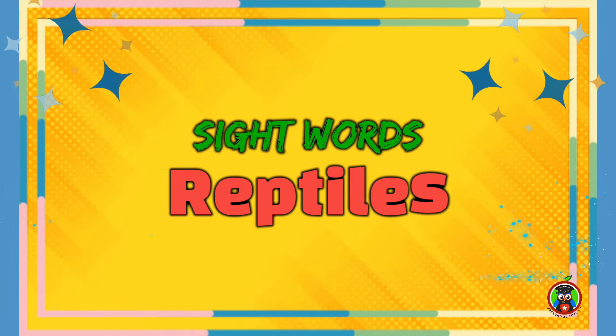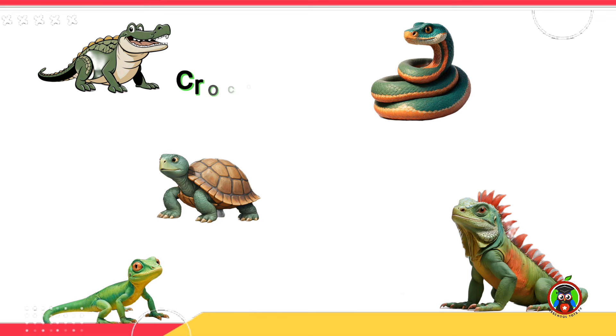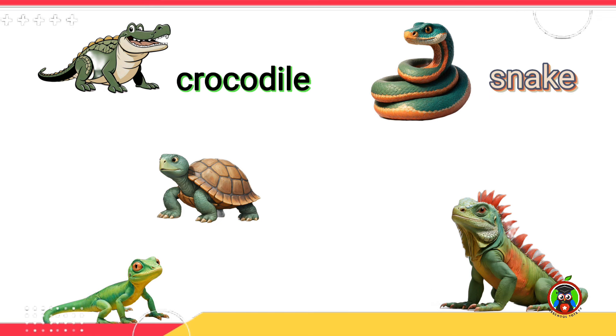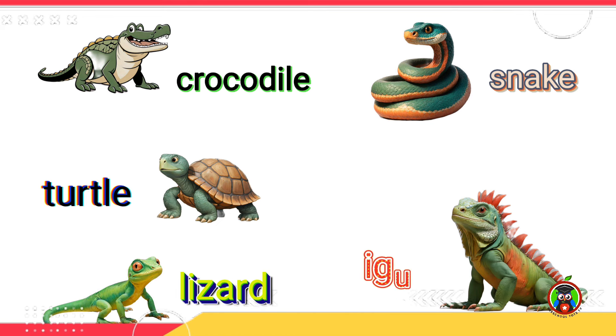Let's learn sight words: Reptiles, Part 1. Crocodile. Snake. Turtle. Lizard. And Iguana.